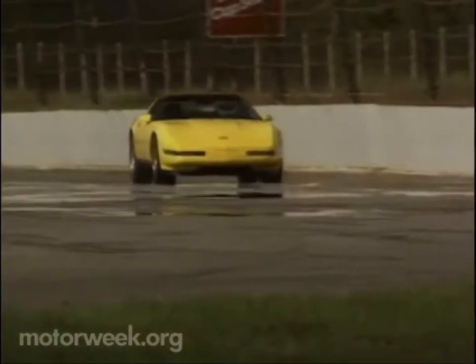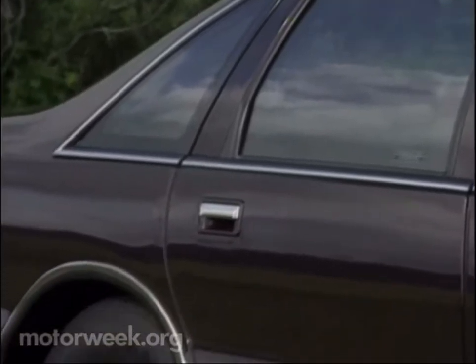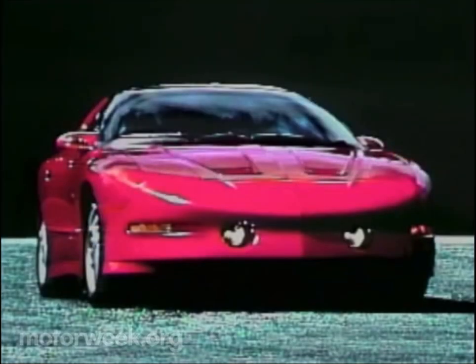Changes for most Chevrolet-badged cars, including the Corvette, are minor this time around. The Caprice, however, gets styling tweaks including full rear wheel wells that reduce its bulbous look. As for a totally redesigned Chevrolet, watch this space for the all-new plastic-bodied 6-speed Camaro due in January. The same goes for the new Pontiac Firebird.